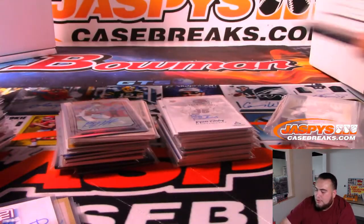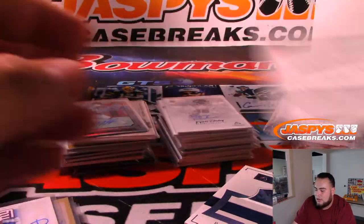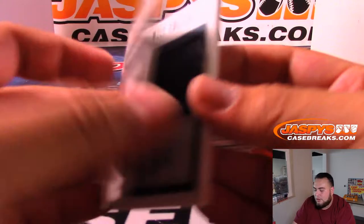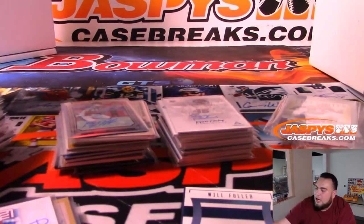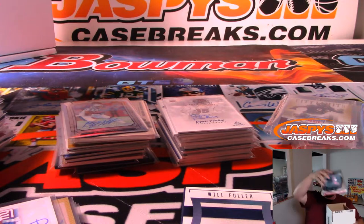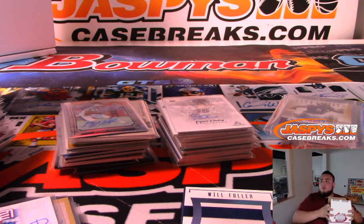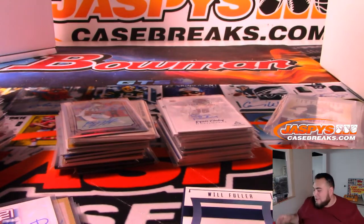We also have two booklets — National Treasures Deshaun Hamilton, and a Will Fuller. A mini helmet for AJ Brown for the Titans. And the autograph jersey we pulled out of the break was a Joe Montana — I already nicely folded it so I don't want to pull it out again, but in the break you can see it. That was the 24 box mixer.